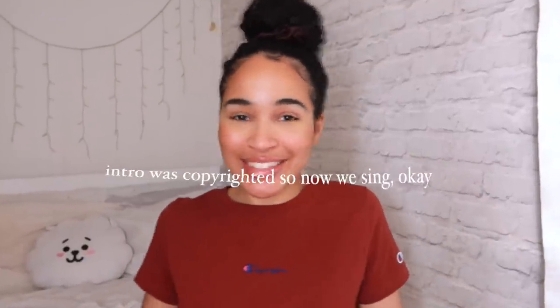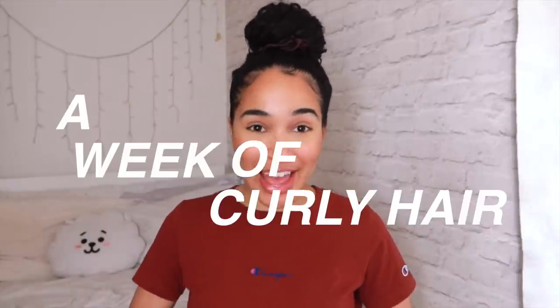Hi guys, it's Lana here. Welcome back to Lana Summer Summer Time. I'm going to show you a week of curly hair — wash day, how I sleep, how I exercise, what I do when I'm with bae, and things I do throughout the week to make sure that my hair is growing and maintained at a good level.